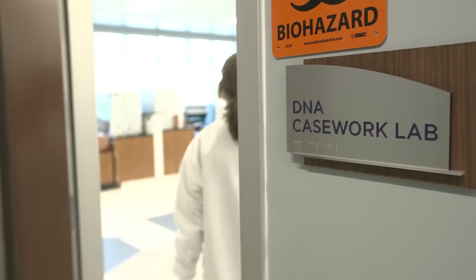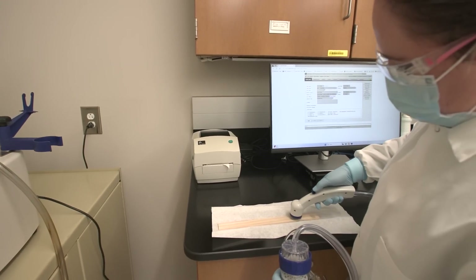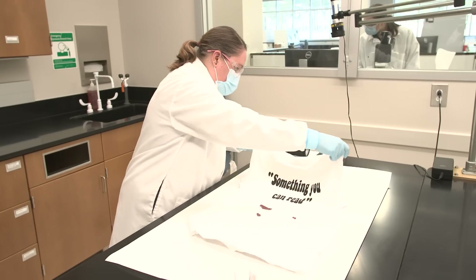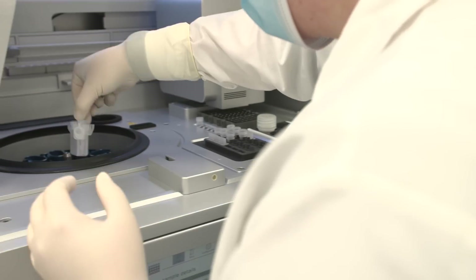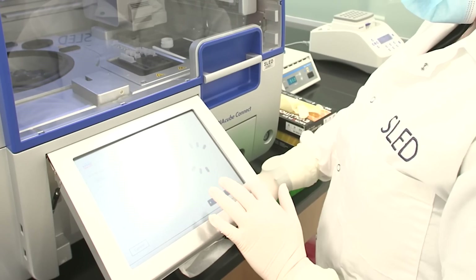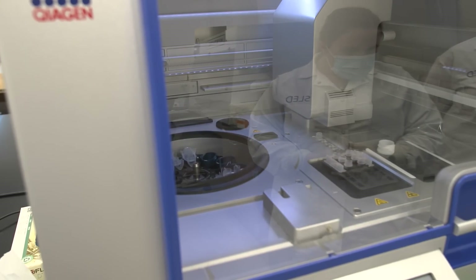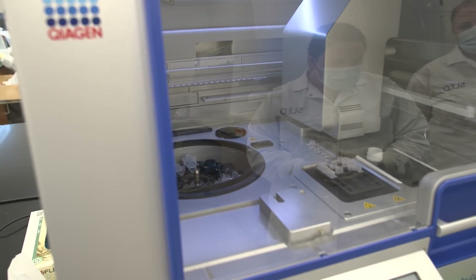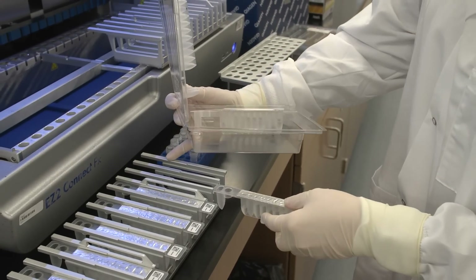There are four DNA processing rooms available in the DNA casework department. These rooms are set up and include all of the supplies and equipment necessary to process items as small as a pair of eyeglasses, all the way to items as large as an area rug or a car bumper. Specifically in the DNA casework laboratory spaces, robotics play an integral role in the analysis process, specifically at the extraction phase. These robotics allow for a large number of samples to be processed simultaneously, allowing the operator to perform other tasks in the laboratory space.